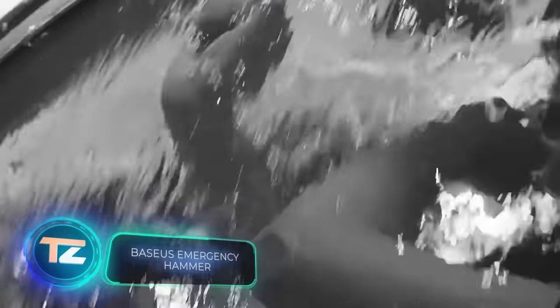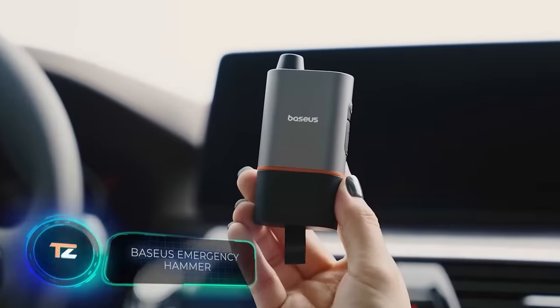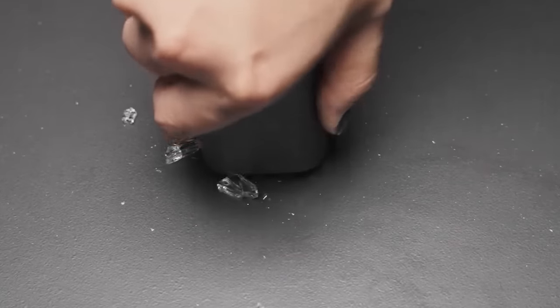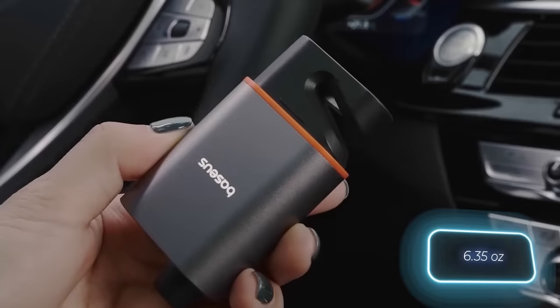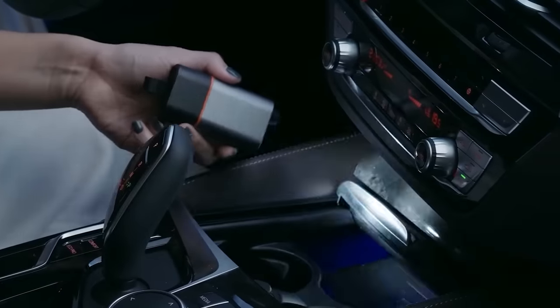The BASIUS team has a simple yet handy emergency tool to offer. It includes a glass breaker, a cutter, and a flashlight all in one. It's lightweight at just 180 grams and has a 650 milliamp hour battery capacity. You can get this versatile tool for $17.